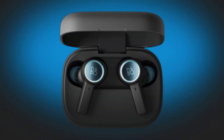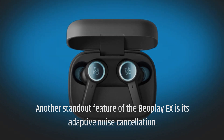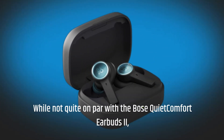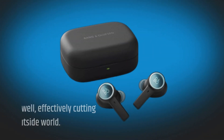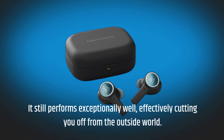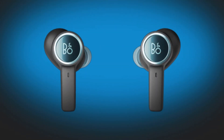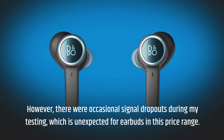Another standout feature of the Beoplay X is its adaptive noise cancellation. While not quite on par with the Bose QuietComfort Earbuds 2, it still performs exceptionally well, effectively cutting you off from the outside world. However, there were occasional signal dropouts during my testing, which is unexpected for earbuds in this price range.